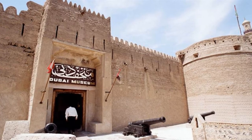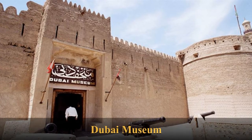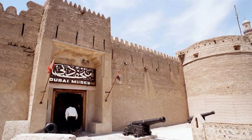Dubai Museum is the main museum in Dubai, United Arab Emirates. It is located in the Al-Fahidi Fort, built in 1787, and is the oldest existing building in Dubai. The museum was opened by the ruler of Dubai in 1971, with the aim of presenting the traditional way of life in the Emirate of Dubai.